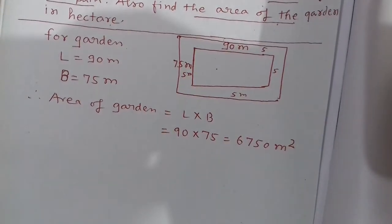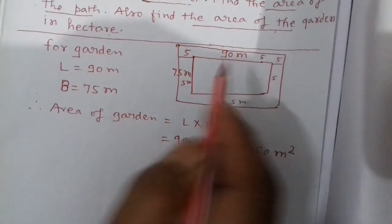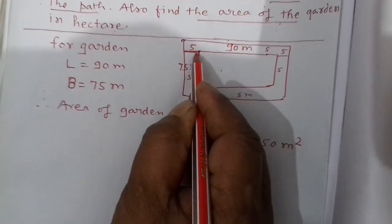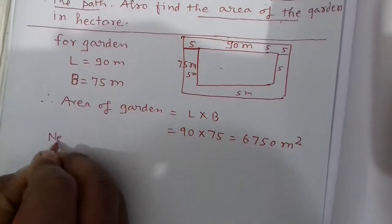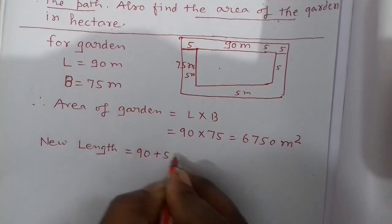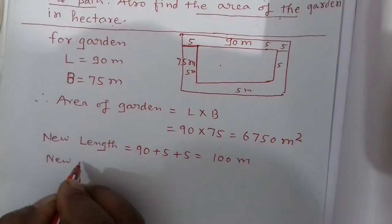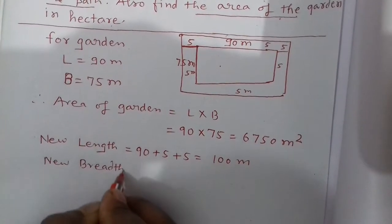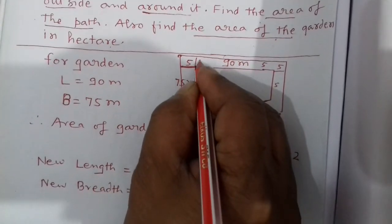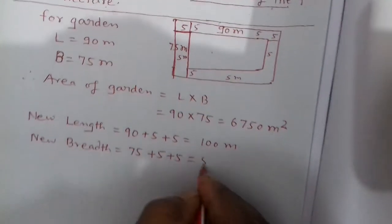Now here is a 5 meter wide path on each side. So new length including path is equal to 90 plus 5 plus 5, that is 100 meters. And new breadth is equal to 75 plus 5 plus 5 — you see here, there is also 5 meter on each side of the breadth — so new breadth is 85 meters.